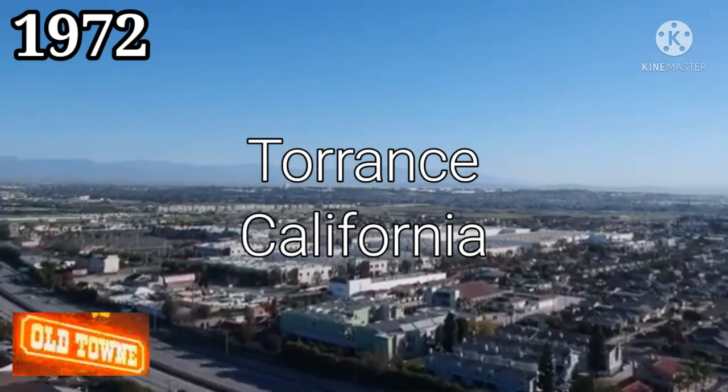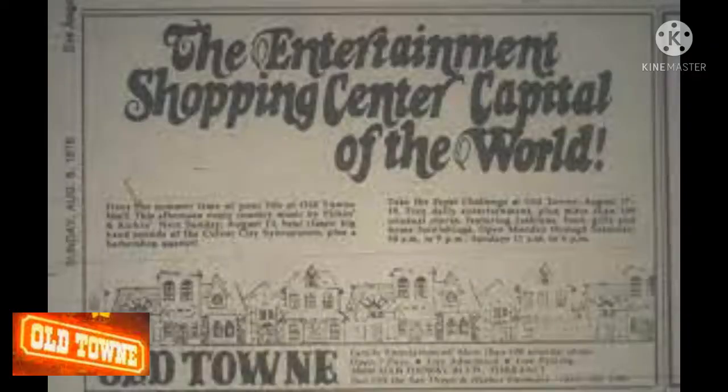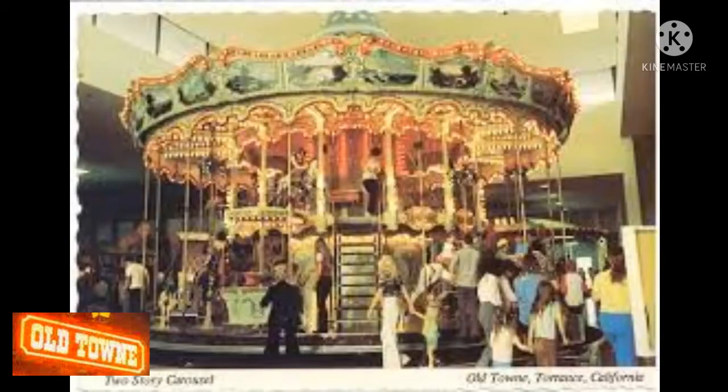Developer Robert R. Brindle described his concept for Old Town Mall in Torrance as recreational retailing. The 320,000 square foot enclosed mall, located at 19800 Hawthorne Boulevard near Del Amo Boulevard, opened on October 9, 1972. It cost $30 million to build and initially housed 142 merchants.